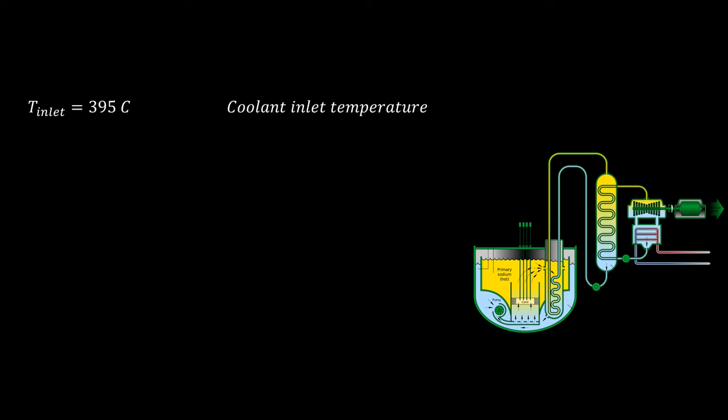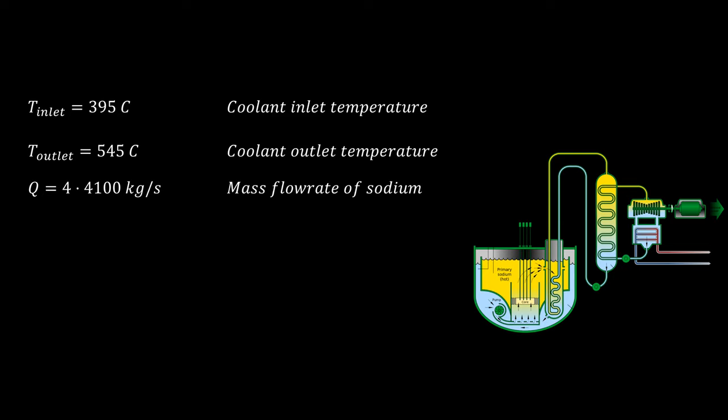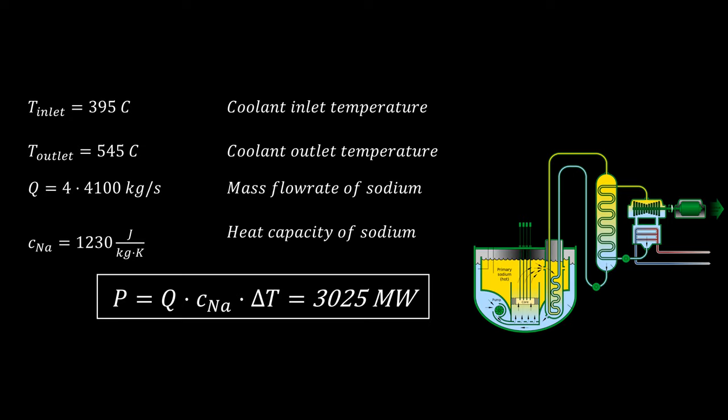Sodium at the core inlet is 395°C and at the outlet 545°C. This means that each second, 16 tons of sodium is passed through and the temperature rises by 150°C. You can calculate yourself that such a flow rate of sodium with that temperature difference can carry away 3000 megawatts of dissipated heat.